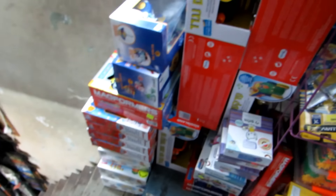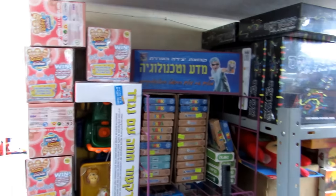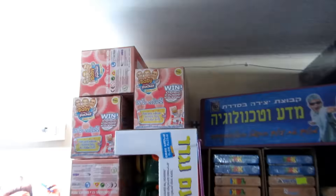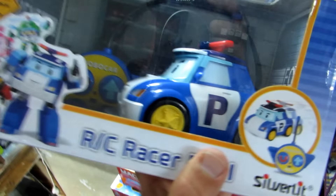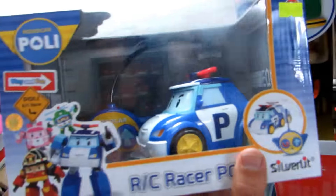Hey kids, I'm at Rosenfeld toy store and this is the storage place. Most toy stores you can't see this kind of storage room, so that's a magical thing for me to visit here. See the Polly Robocar.